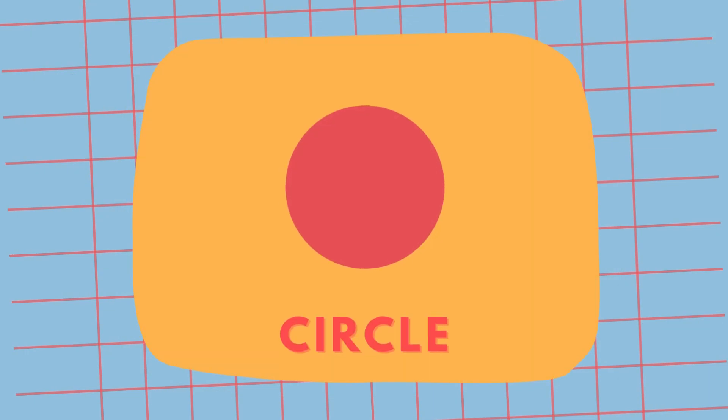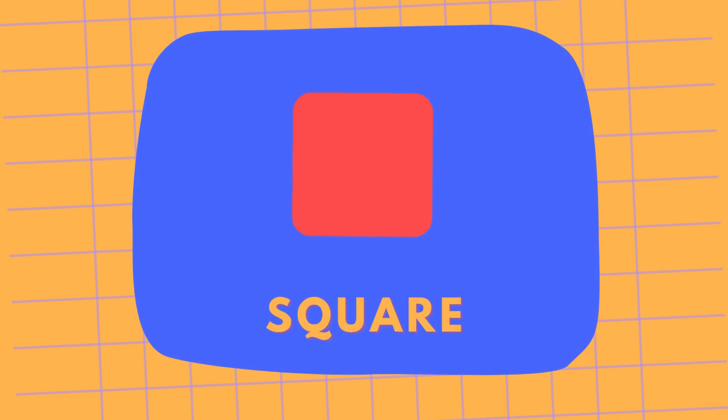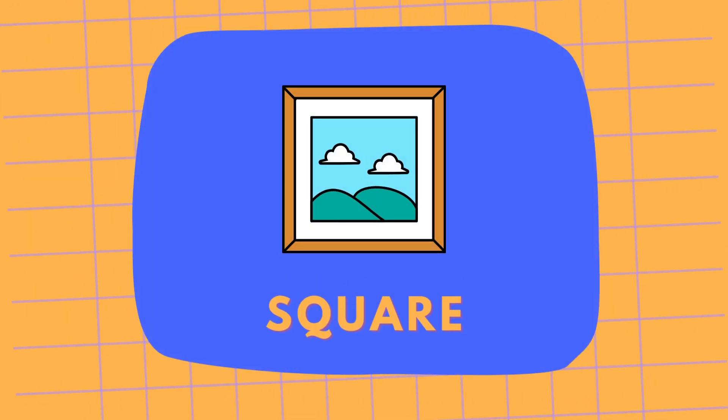This is a circle, like a ball we play with. Circle. And this is a square, a square like a picture frame on the wall. Square.